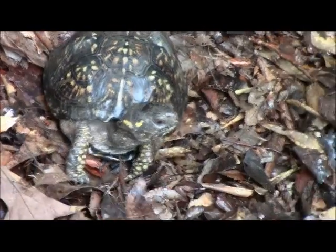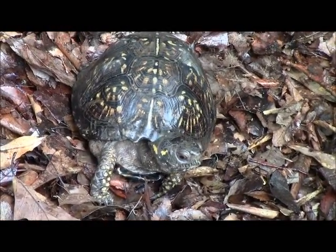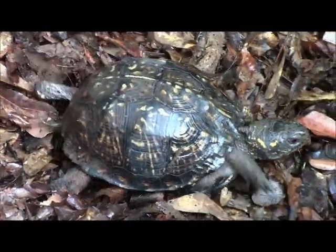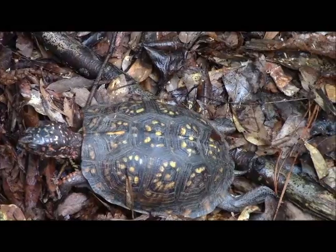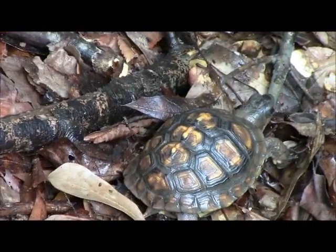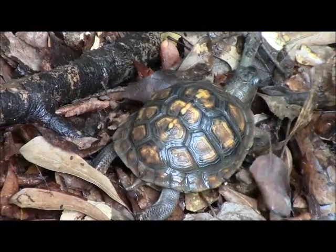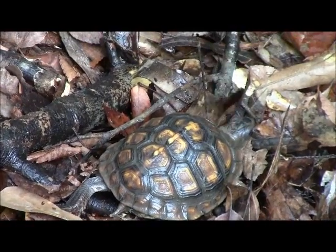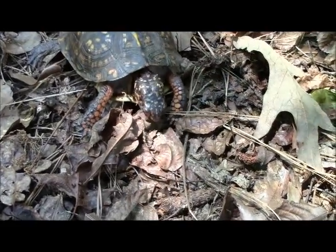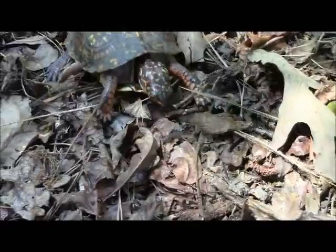Box turtles are the only terrestrial species found in our range. Though they are not large, they are protected well by their hard shell. This shell includes a hinge on the plastron, which allows these turtles to not only withdraw into their shell, but to close the shell once they are inside. Omnivorous by nature, these turtles have a number of favorite food sources, including earthworms and blackberries.